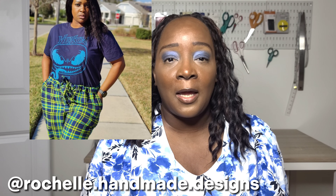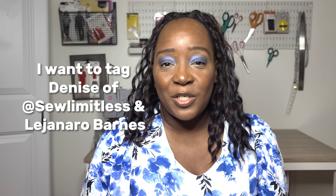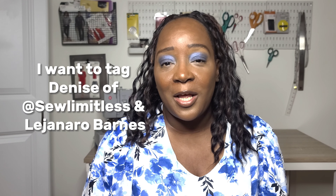I want to give a shout out to two other creators — Martika of Martika J Makes and Rochelle of Rochelle Handmade Designs. I'll put the links to their Instagram and YouTube in the description box below. Martika and Rochelle also made videos with the five handmade essentials, so you can go check out their channels. Both of those creators tagged me, so I decided to participate — thank you both for including me.